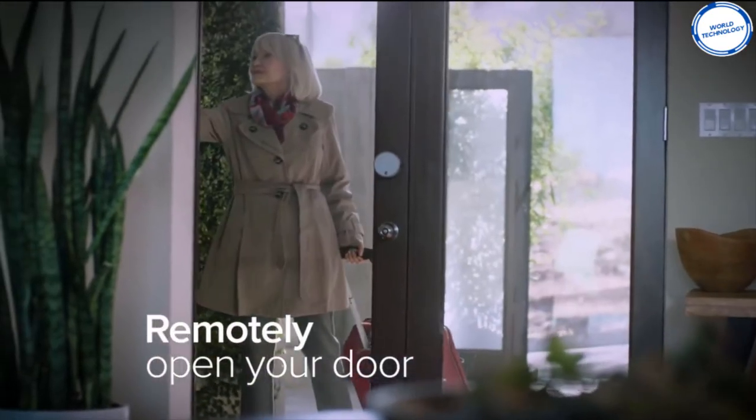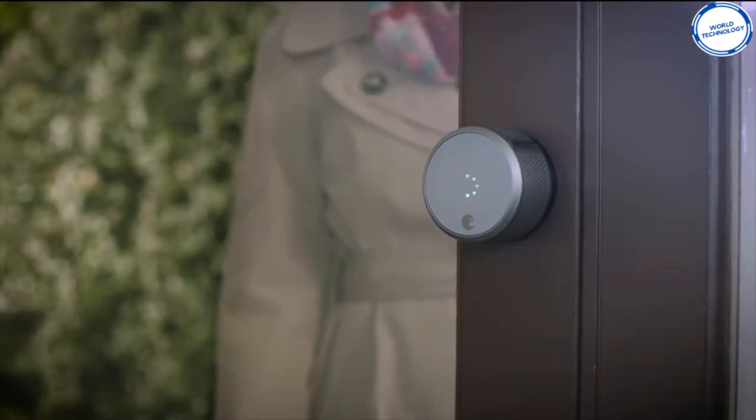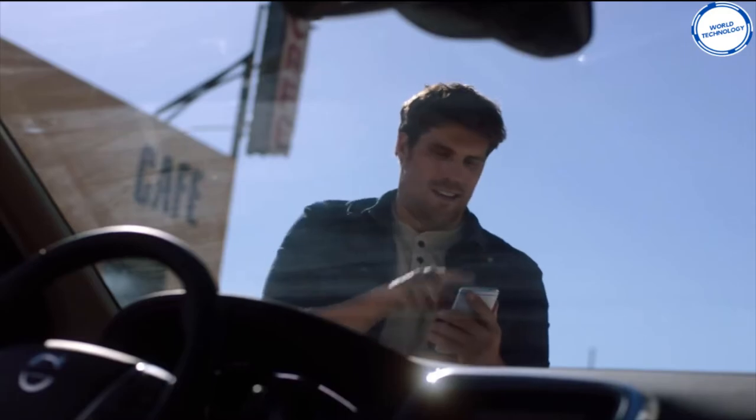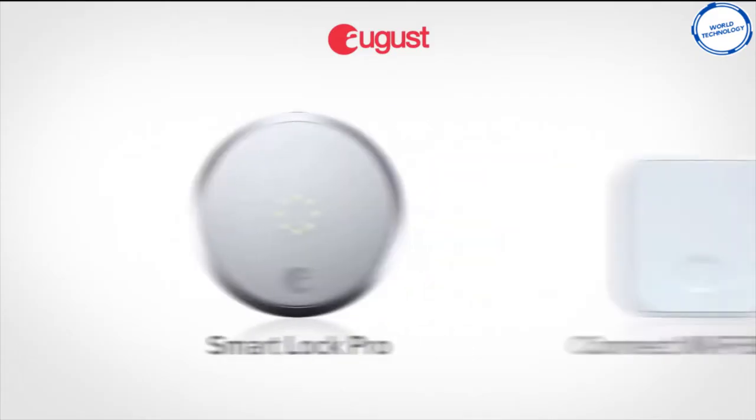The app also lets you set up temporary keys for family, friends, or even service people. The app also allows you to let people in from anywhere using the Wi-Fi bridge. August Smart Lock Pro gives you the comfort of not worrying about losing your keys or having them cloned.